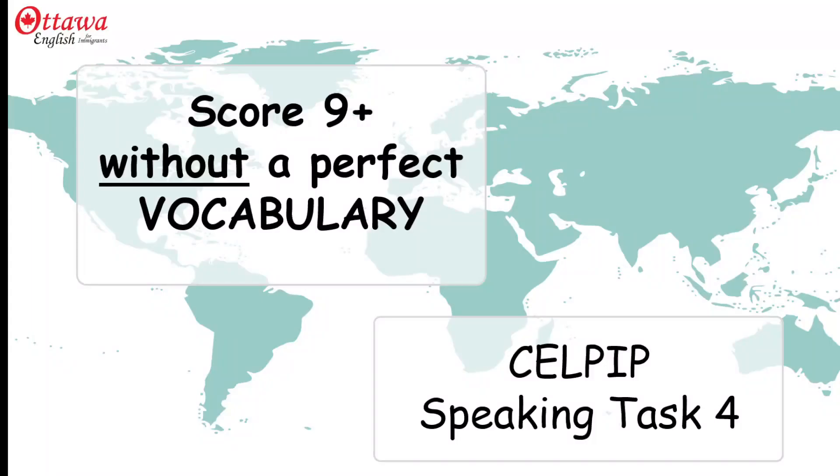Hi, and welcome to Ottawa English. I'm Angela, and today we're looking at how to get a high score in CELPIP Speaking Task 4. I know vocabulary is something many of you worry about, but let's see if we can reduce some of that stress.